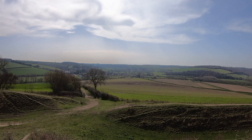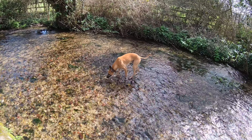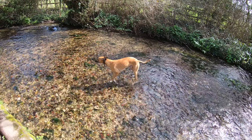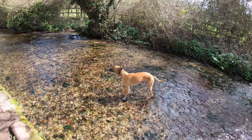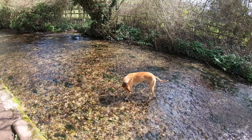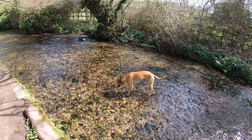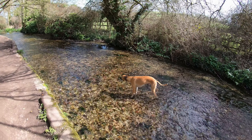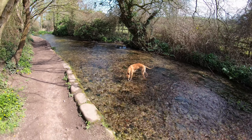And this is the river Ewan, just coming back into the village. It's a delightful little chalk stream. Its source is just up north at Ewan Minster and it flows down to the river Stour just to the south of Stourpaine here. Perfect for cooling down after a hot walk.